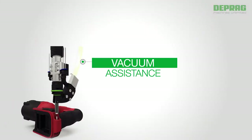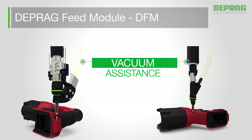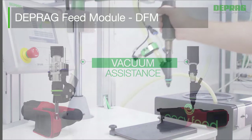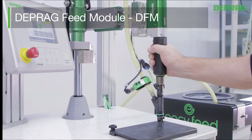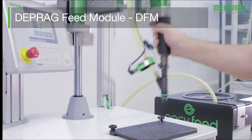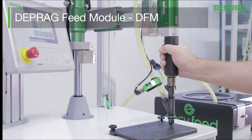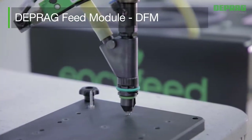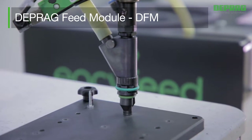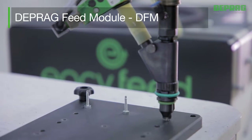The DEPRAG feed module, DFM, allows access to screw positions that are hard to reach — for example, circular housing forms — by an integrated vacuum assisted feature. Screws and nuts can be positioned mechanically and secured in place by vacuum suction. The integrated stroke mechanism uses a cylinder which precisely controls the start pressure transferred to the fastener, all achieved independently from the operator.